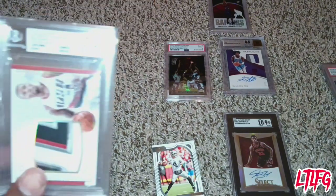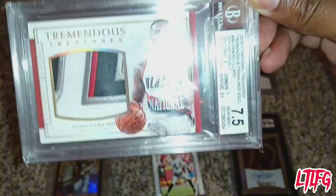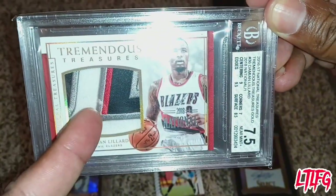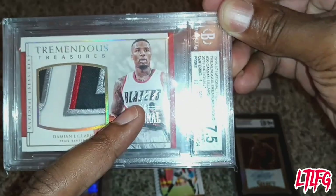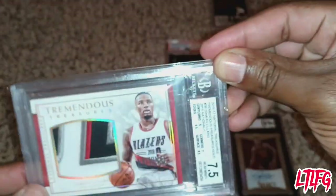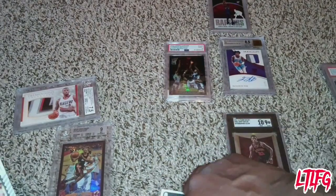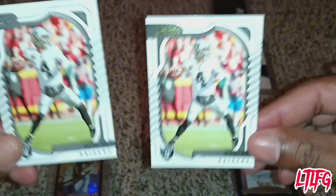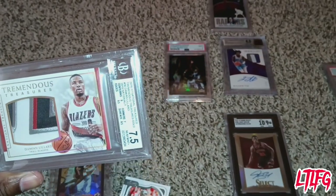For the best results you want anything with a nine or a ten. Sometimes sevens and fives appear but it depends on the card. This Damian Lillard card here is a memorabilia card — it's a one-of-one, and the memorabilia is the jersey. These are the types of cards you want in the trading business: memorabilia like jerseys, number cards. A one-of-one means this is the only copy of this particular card — a gold memorabilia Damian Lillard one-of-one, graded.